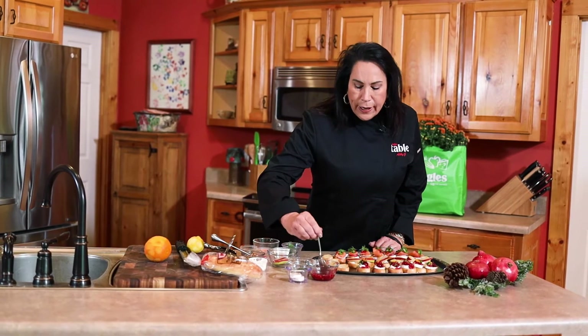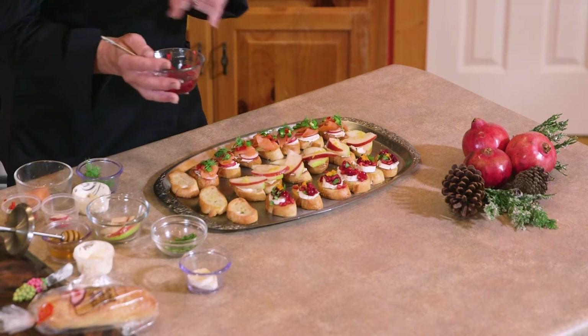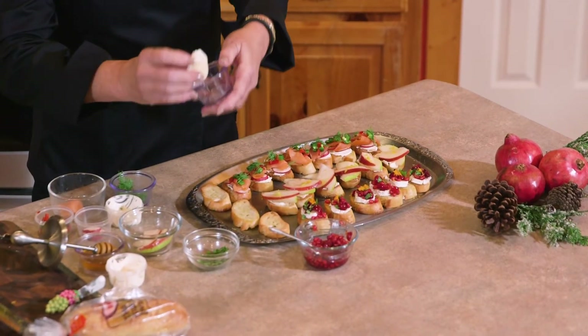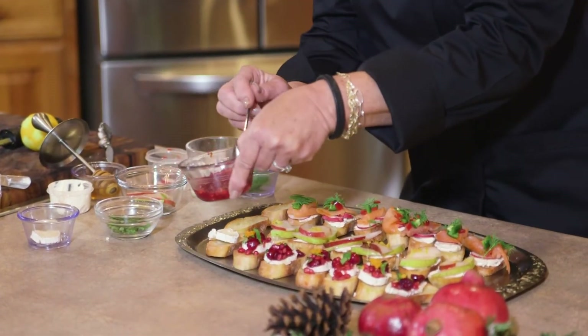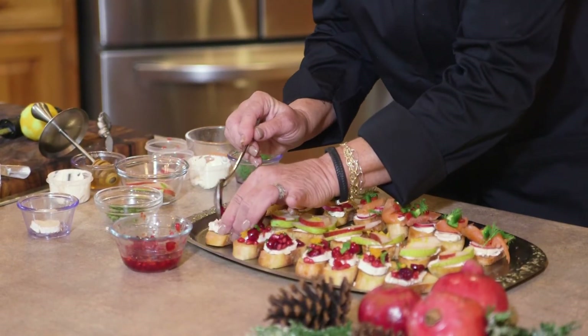We've got them already prepared and the first one I'm going to do is one of my favorites — it's the pomegranate cranberry. I've already made this mixture with sugar and some orange zest, and I've kept it in the refrigerator for about three days so the flavors can infuse. Take the brie — you can get it in your local cheese deli — and put it on the first one, then top it with the cranberry pomegranate mixture.